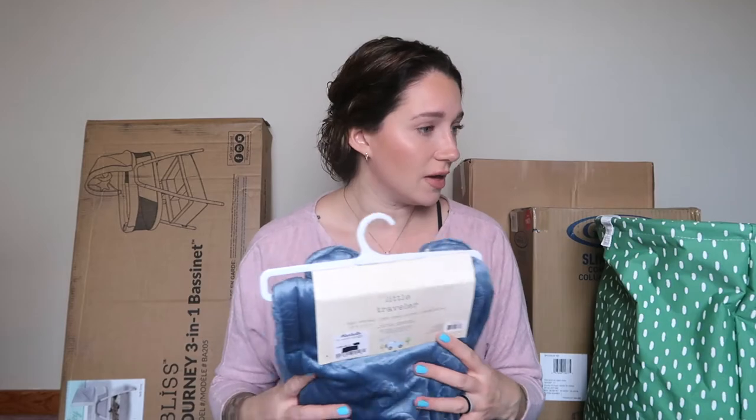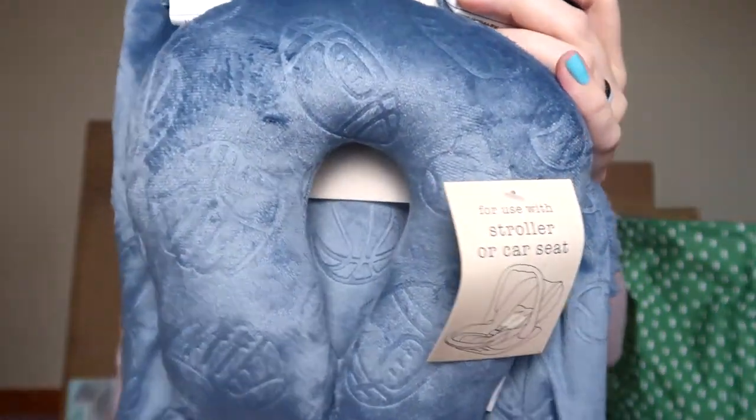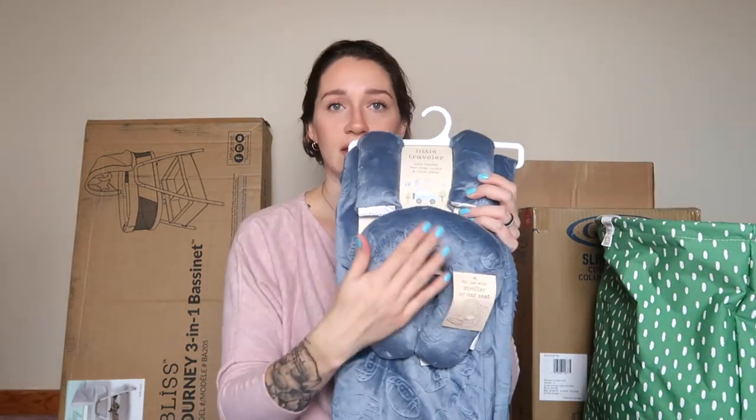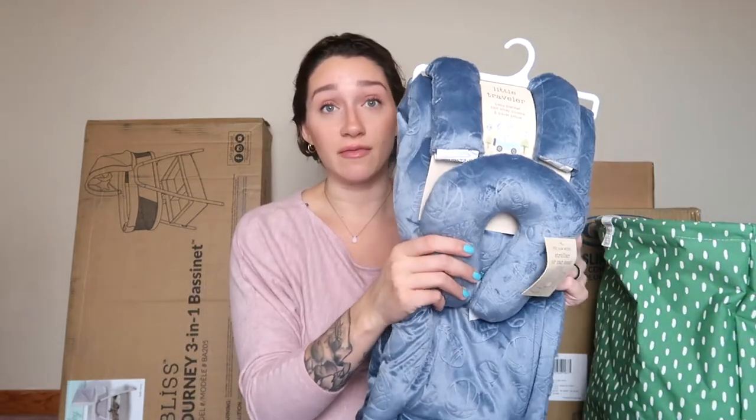This is a car seat headrest set — really subtle detailing with basketballs and baseball mitts. It's a blanket as well as a head support and also comes with belt strap covers that go over the chest straps to make them more comfortable. It says it's good for a stroller or car seat and works as a baby blanket, belt strap covers, and travel pillow. Phil and I are both into sports so we absolutely love this. It's so soft and squishy.